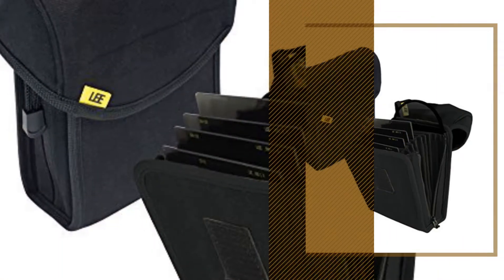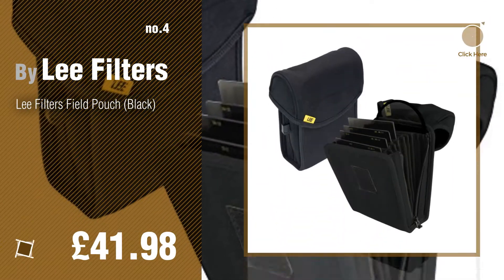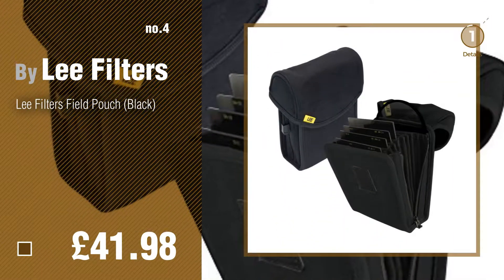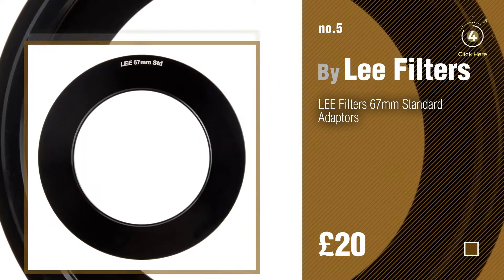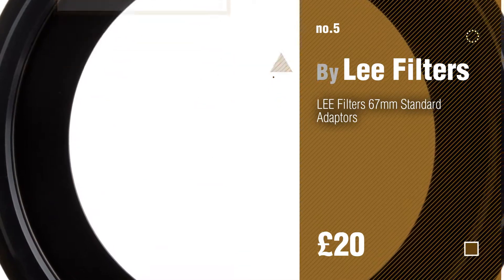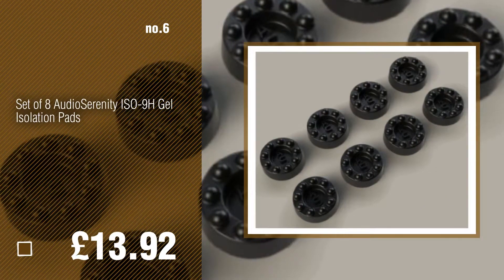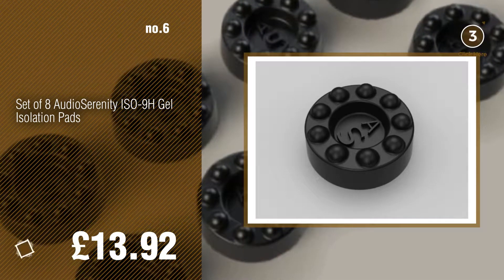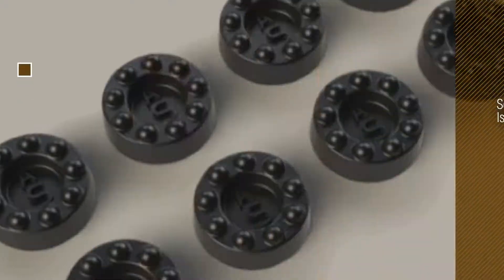Number 4. Number 5. Find these filter accessories at up to 70% off by clicking the circle. Number 6. Number 7, by Lee Filters.